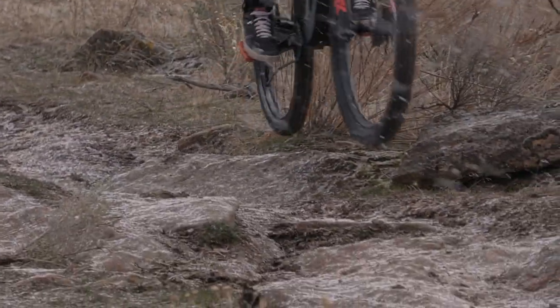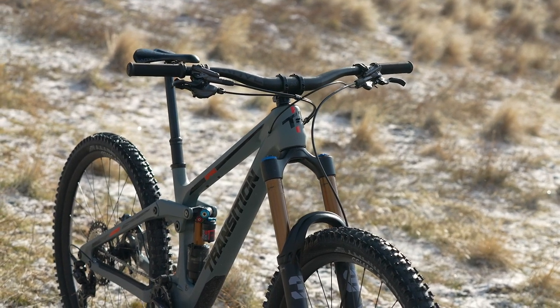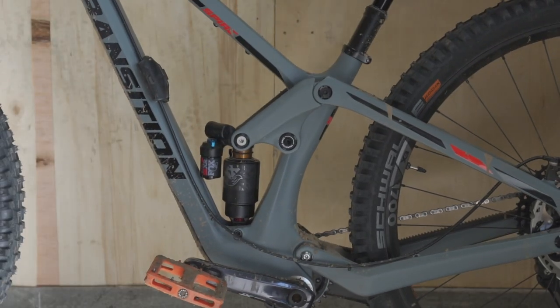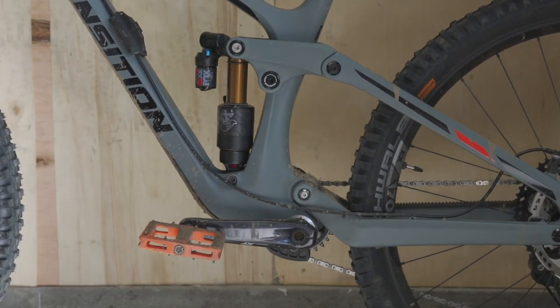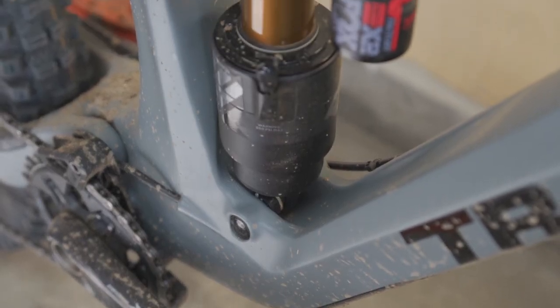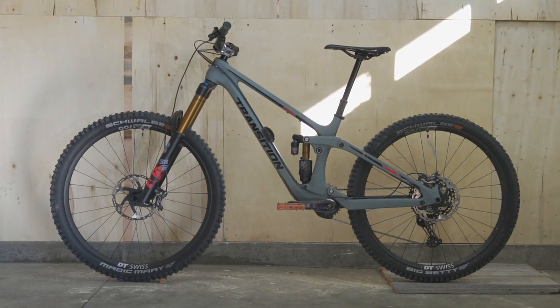The all-new Transition Spire comes stock with 170 millimeters of travel up front and 170 out back. If riders want to decrease that travel, they can swap out to a 205 by 60 millimeter rear shock to drop the rear travel to 160 millimeters. Riders can also put the flip chip in the high position and run a 27.5-inch rear wheel.